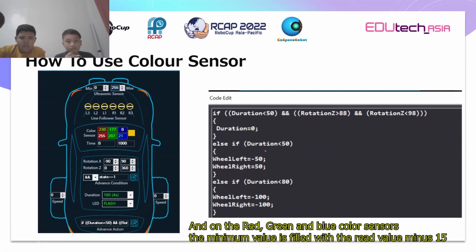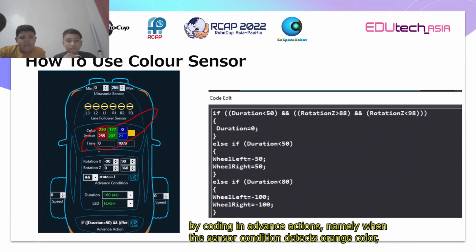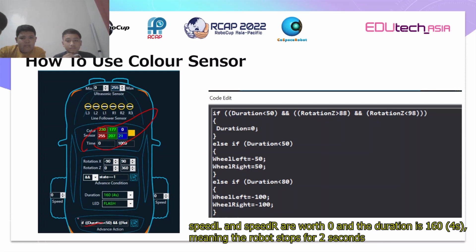To set up the red, green, and blue color sensor values: the minimum value is filled with the green value minus 15, and at the lowest value, add 50 of the red value. In this statement, there are three actions taken by coding and advanced action. When the sensor condition detects orange color, speed L and speed R are set to 0 and the duration is 164.